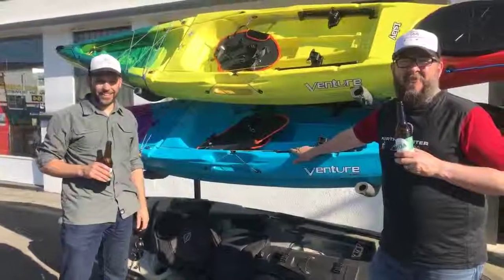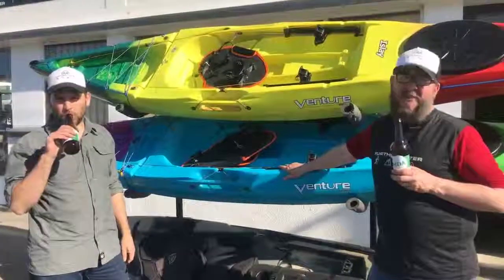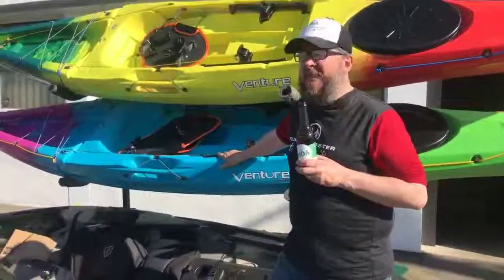G'day guys! Rocky and Dan here from Faster and Lock, our kayaks in sunny — definitely sunny — Christchurch. It's Friday, it's beer o'clock review time.